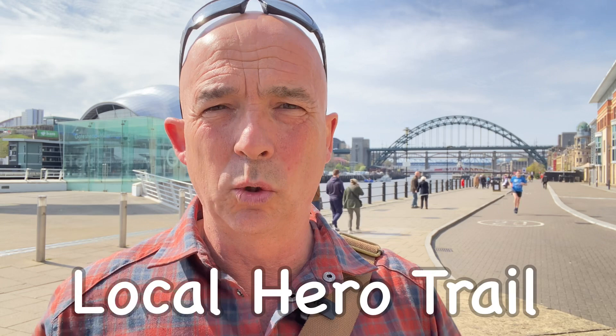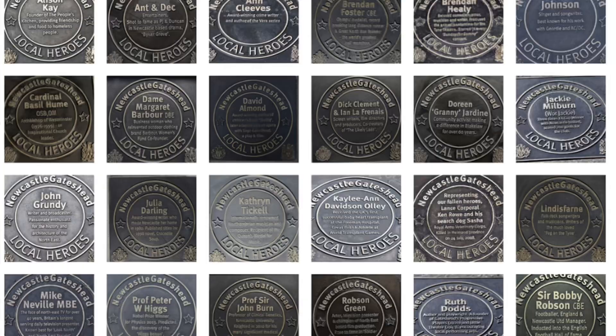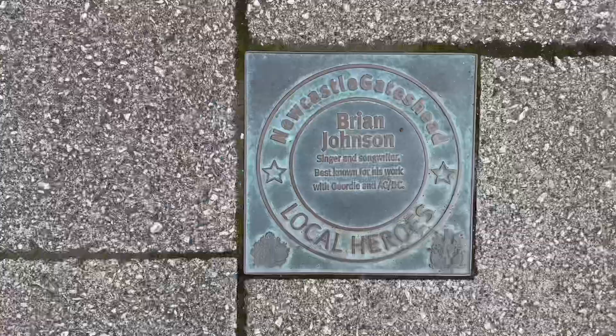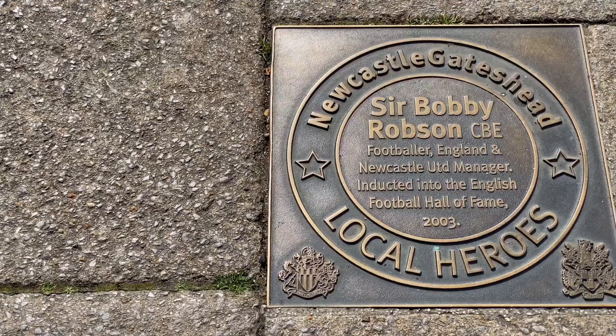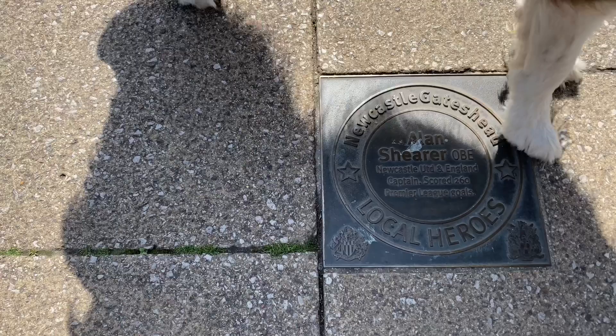I didn't discover until recently the Local Hero Trail, which stretches along the Newcastle quayside here and parallel on the Gateshead side. There are 30-odd bronze plaques embedded in the pavement celebrating local heroes over the past 60 years or so, voted for by the public. They include all the great and good — TV personalities, sports personalities, authors, politicians, those involved in humanitarian work. It was unveiled by the late Sir Bobby Robson's wife, Lady Elsie Robson, in 2014, and includes the likes of Sir Bobby Robson, Alan Shearer — I can't believe Lily's standing on Alan Shearer — Sting, Ant and Dec, Lindisfarne, and all sorts of people. They're spread out about every 20 metres or so.